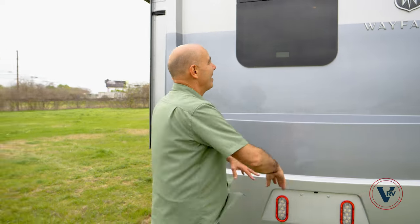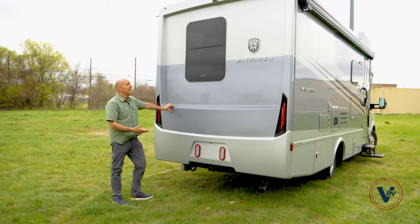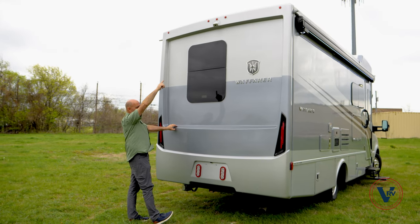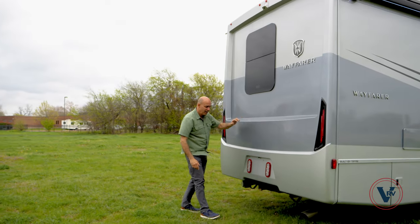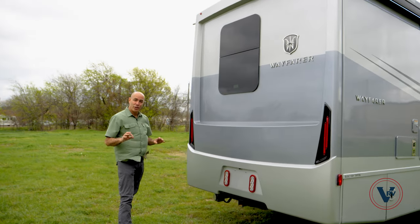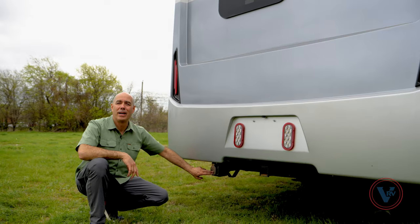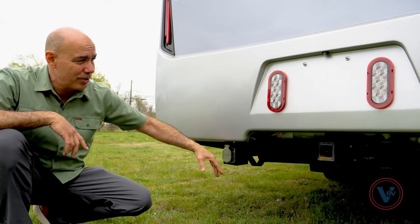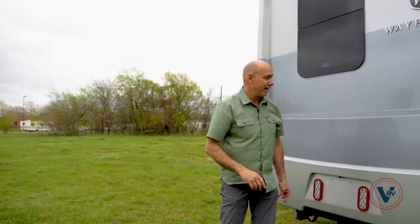Coming around to the back, this is a one-piece molded fiberglass rear cap, automotive style — there are no seams anywhere back here. The integrated backup camera is up on top. We have a 5,000-pound hitch here, so you can tow a small vehicle behind this as a dinghy vehicle. Here's your 30-amp shore power plug right here in the very back of the coach, and your seven-way if you are pulling a small trailer or dinghy vehicle.